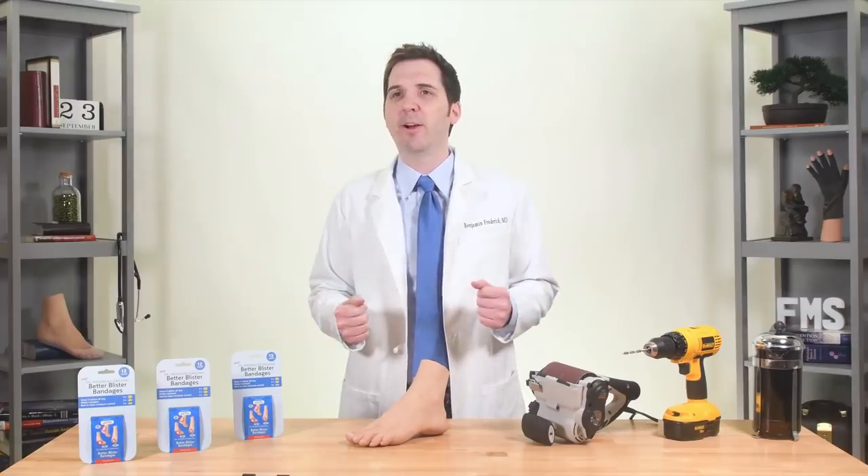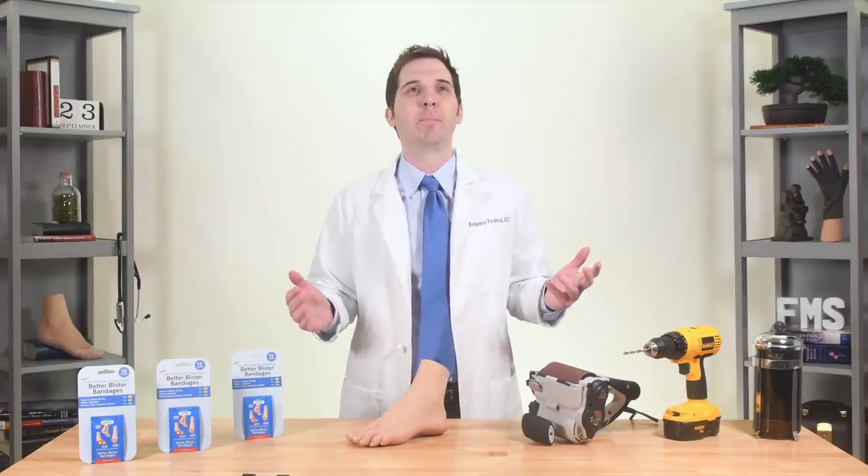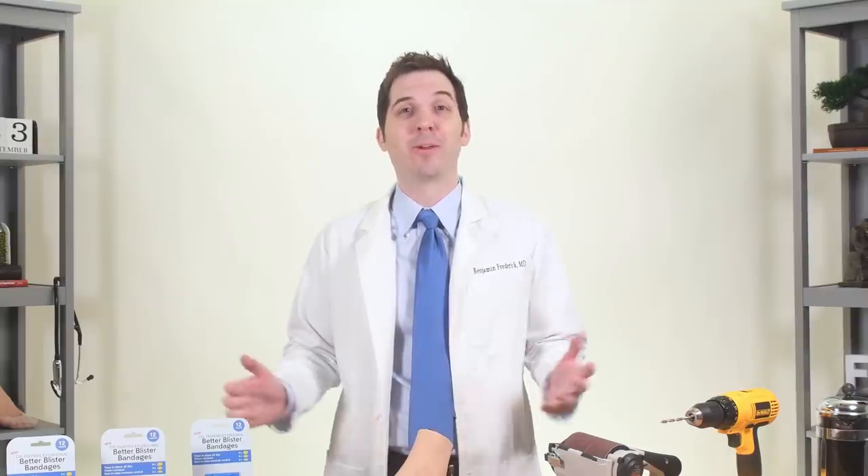Are we allowed to say Band-Aid on our infomercial? Band-Aid. Wait — how are they censoring our video right now? Band-Aid. That's how much Band-Aid doesn't want you to know about the Better Blister Bandage.